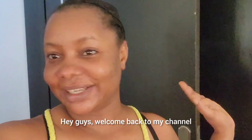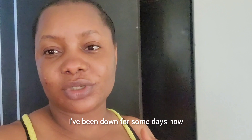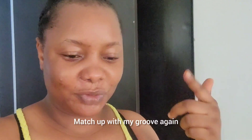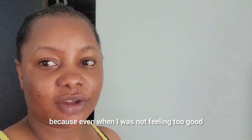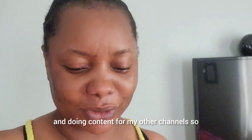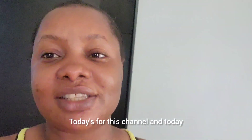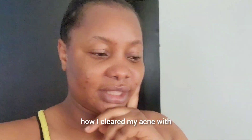Hey guys, welcome back to my channel. You're still keeping up with Iri! This week has been hectic — I've been down for some days now. Today I'm just trying to catch up with my groove again. I'm filming for this channel because today is for this channel, and today I want to show you guys how I cleared my acne.